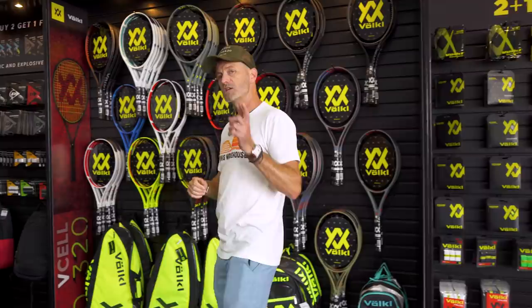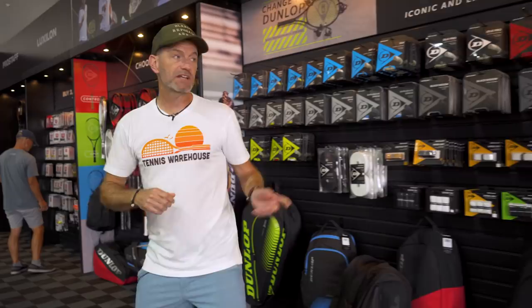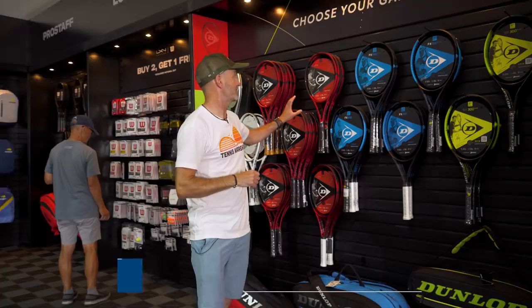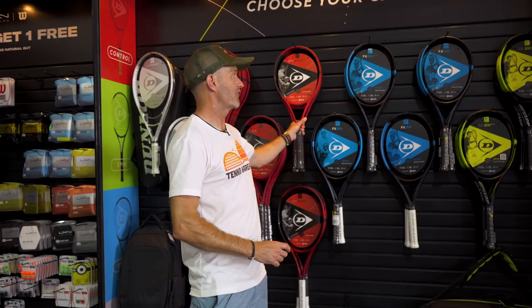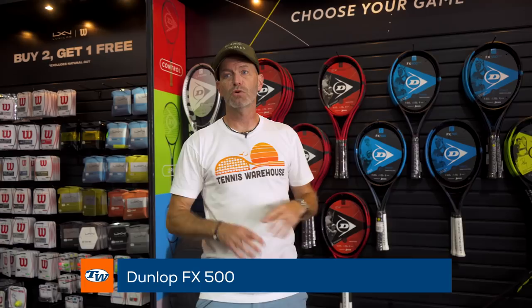Next up we've got Dunlop. Again, we've got a nice selection of strings and accessories. Moving into the rackets, I'm a big fan of the CX series — really nice player rackets, tons of feel, really plush and comfortable response. You can get those in a variety of weights and flex. If you want something a bit livelier, check out the FX 500 series — you'll get a little bit more power if you like to grip it and rip it.